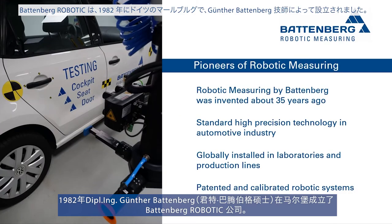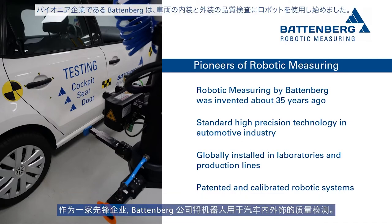Battenberg Robotic was founded in 1982 by engineer Mr. Gunther Battenberg in Marburg, a university city in the middle of Germany in Europe. As a pioneering company, Battenberg engineers were the first who used robots for quality testing of vehicle interior and exterior parts, like doors and tailgates.